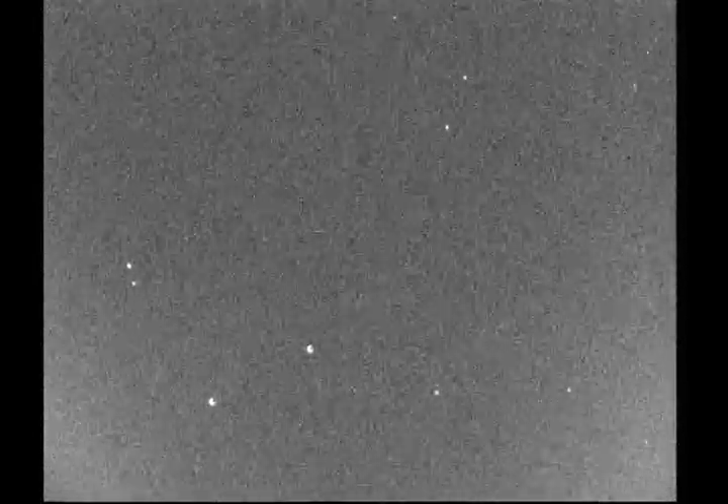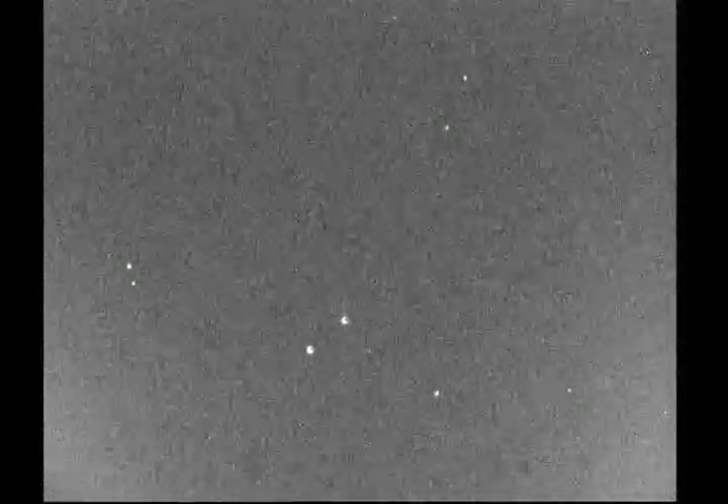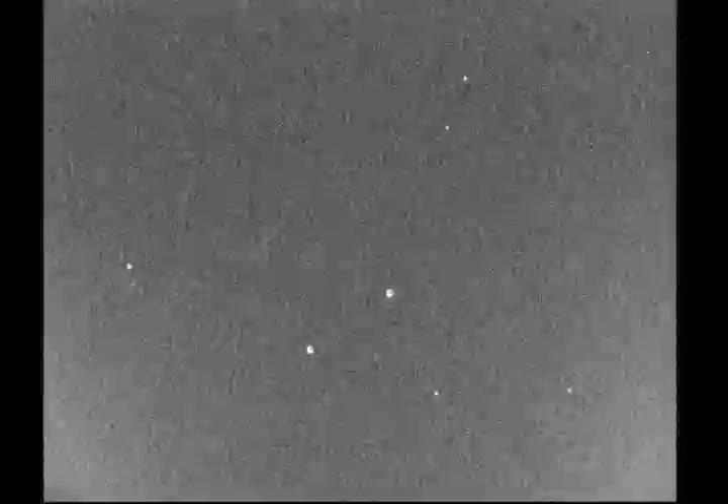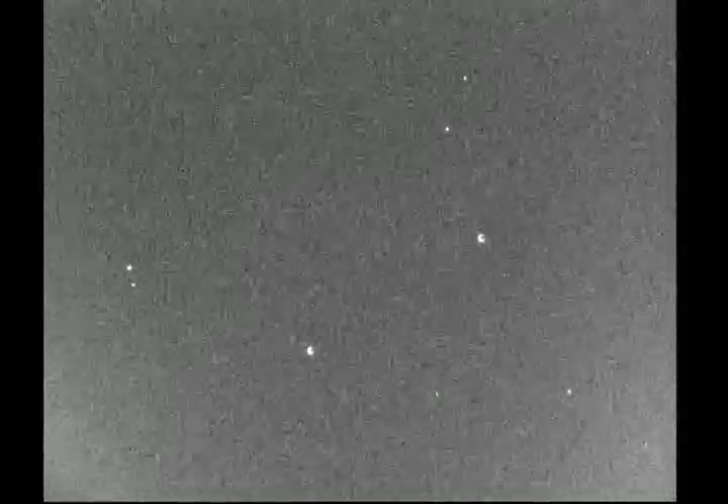The object you see coming from the lower left corner is an American spy satellite, LaCrosse 5, also known as Onyx 5. It is a synthetic aperture radar satellite, one of the most modern they have, launched in 2005. And it has a resolution of approximately 1 meter.